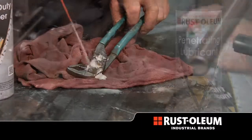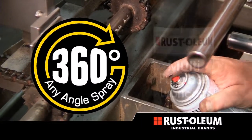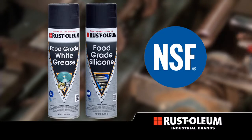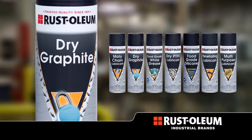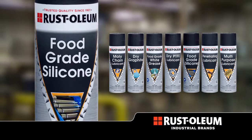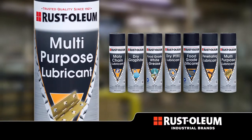Our lubricants feature 360 degree spray capability, larger can sizes and NSF registration of key food grade lubricants. Users can quickly and easily identify each lubricant with our large cans and clearly labeled products.